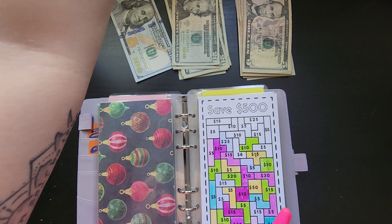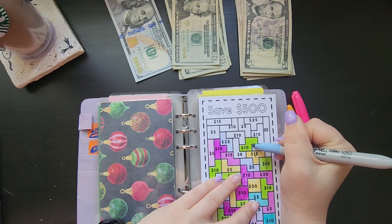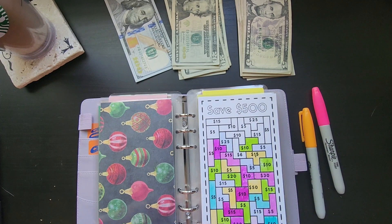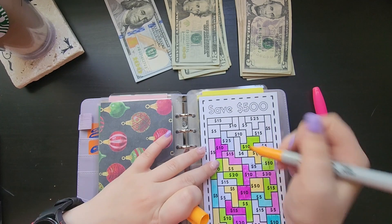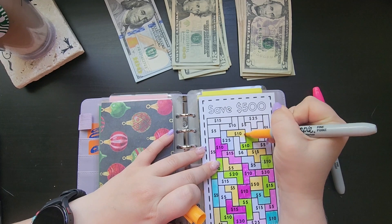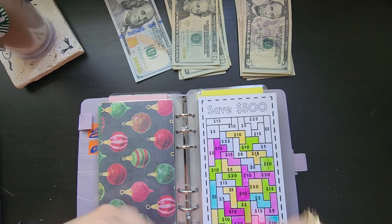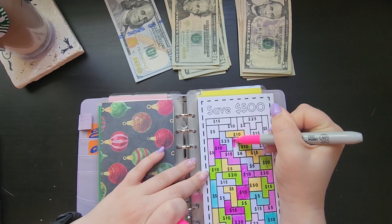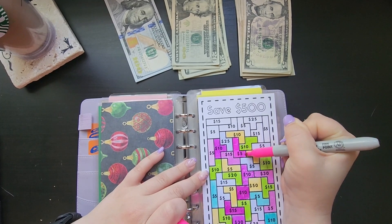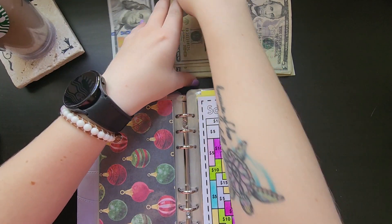We'll do the blue here. I really need to get some more Sharpies so that I can have a better variety. $5, $15, and $20. This challenge is called the Tetris Challenge and it's from Savannah at Sav Saves — her shop and her channel are always linked down below because she's the one that actually got me into cash budgeting when I was watching her videos.